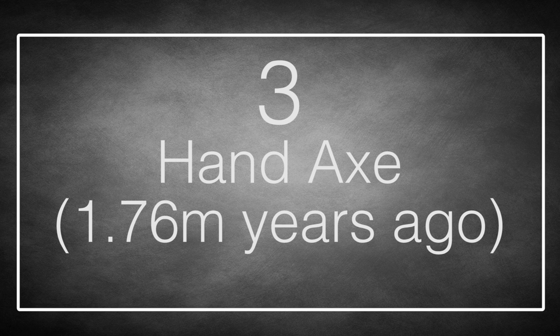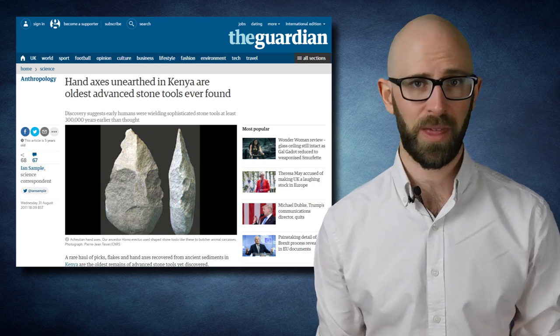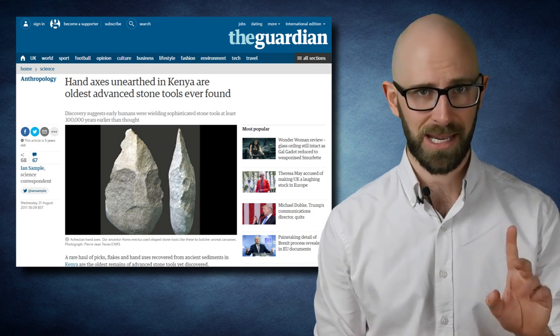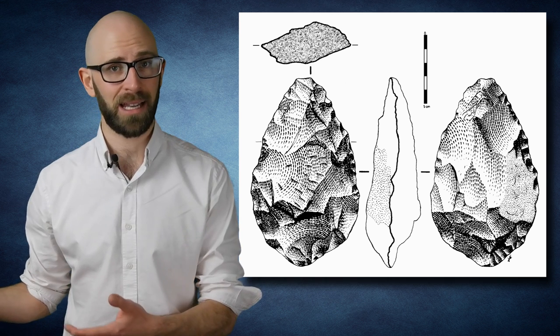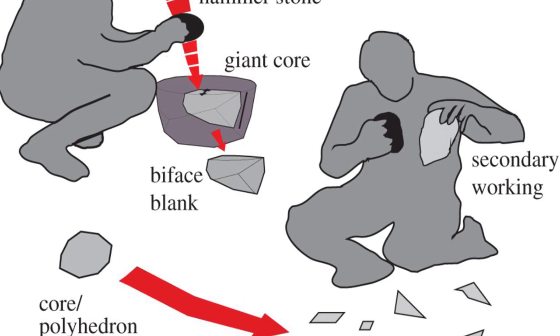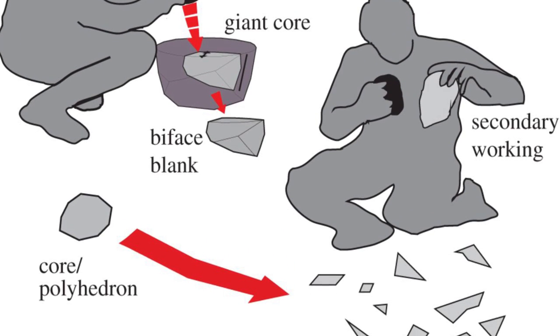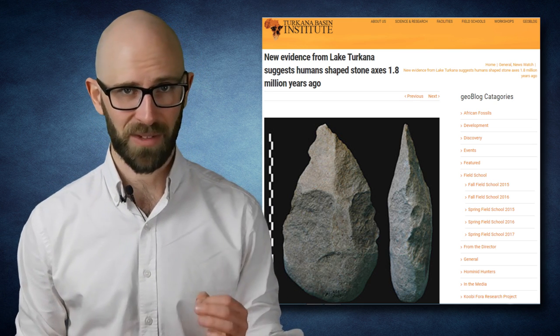Number 3: Hand Axe. Long before the Aurignacian culture came along with their music and painting and liberal hippie art stuff, the hottest culture in human history was the Acheulean. Occurring sometime around 1.76 million years ago, this Stone Age revolution saw our ancestors discard simplistic tools and start crafting complex weapons unlike anything ever seen before. Stones with specially sharpened ends were wielded by hand, and these hand axes saw early humans able to easily kill other animals for the first time in history. Scientists originally thought the Acheulean revolution started about 1.4 million years ago — then 2011 came along and turned all of that on its head, when archaeologists digging on the muddy banks of Lake Turkana in Kenya uncovered hand axes dating from 1.76 million years ago.